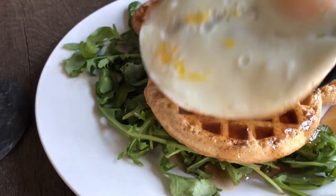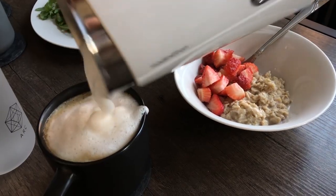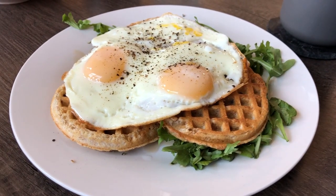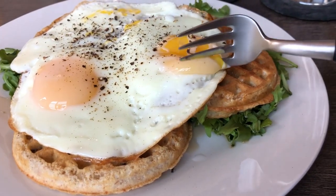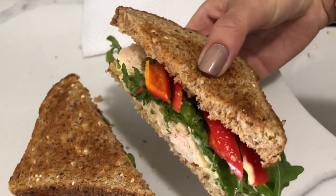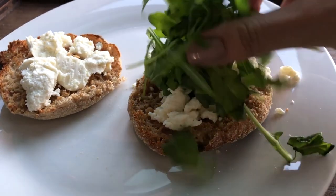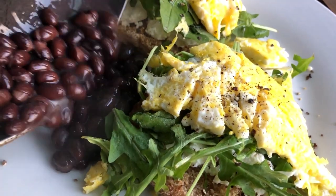Friday morning: waffles and eggs for him with some arugula to get some greens in there, and oatmeal with the usual toppings for myself. Made him another tuna sandwich for lunch and more chocolate pretzels. For my lunch I made my usual English muffin with goat cheese, arugula, and two scrambled eggs this time, and also added some beans on the side.